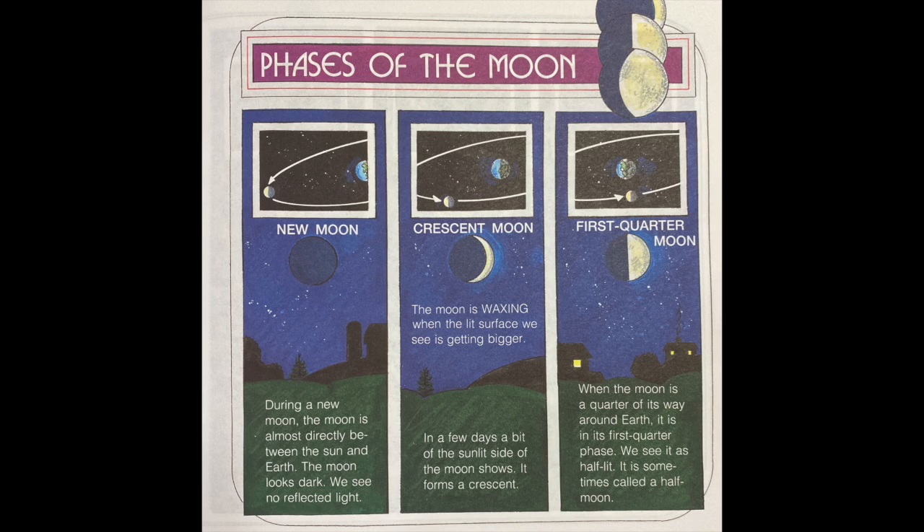New moon: during the new moon, the moon is almost directly between the sun and Earth. The moon looks dark — we see no reflected light. Crescent moon: the moon is waxing when the lit surface we see is getting bigger. In a few days, a bit of the sunlit side of the moon shows and it forms a crescent.